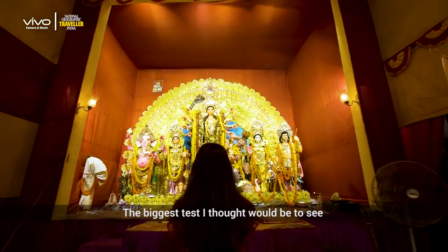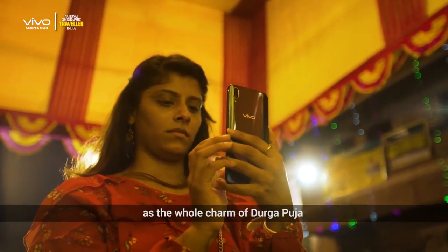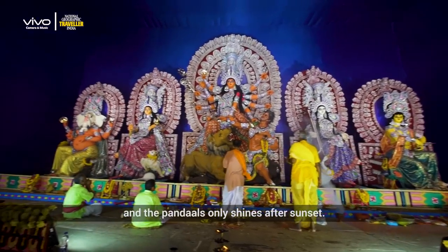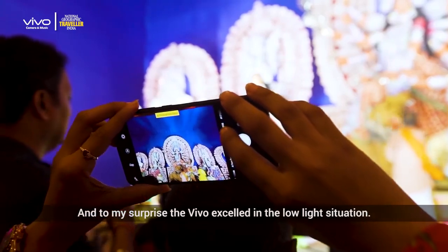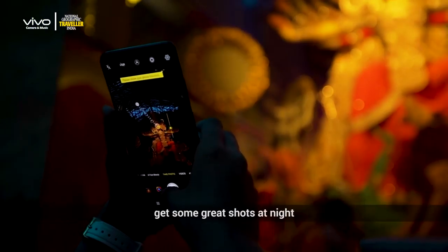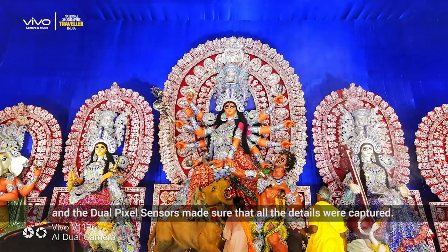The biggest test I thought would be to see how the Vivo V11 Pro performs under low light situations, as the whole charm of Durga Puja and the Pandals only shines after sunset. And to my surprise, the Vivo excelled in the low light situation. The AI low light mode helped me get some great shots at night and the dual pixel sensors made sure that all the details were captured.